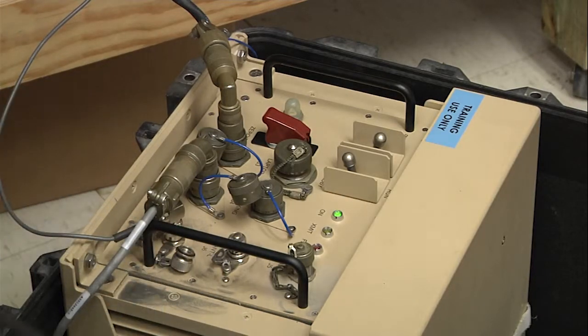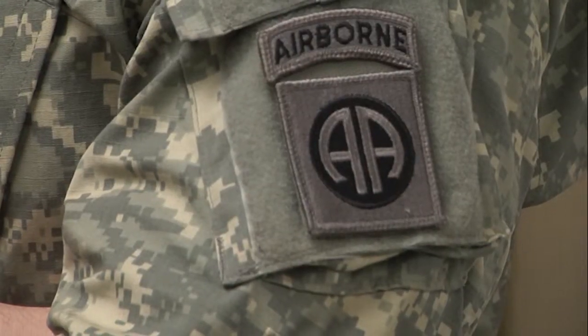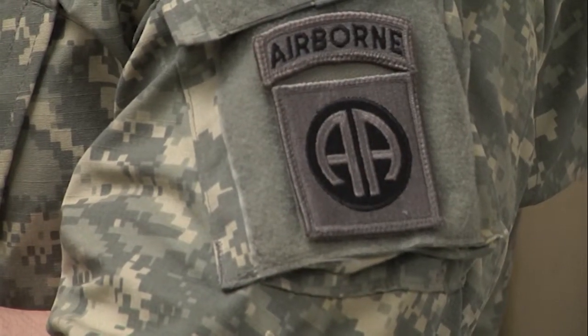Ensuring that all service members are protected from radio-controlled threats is the business of the EWO. Without CREW systems such as the Duke, they would not be able to pass and maneuver safely in their areas of operation, which is vital to mission accomplishment. Reporting from Fort Polk, Louisiana, I'm Army Sergeant Noel Garrick.